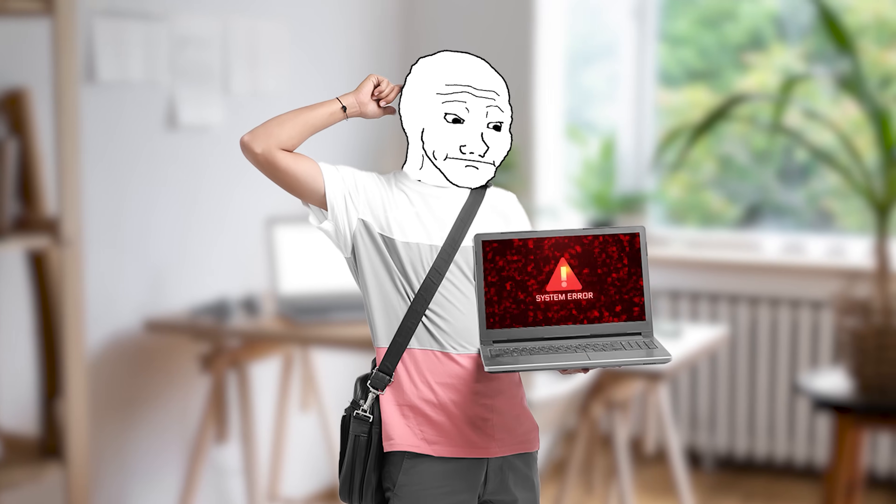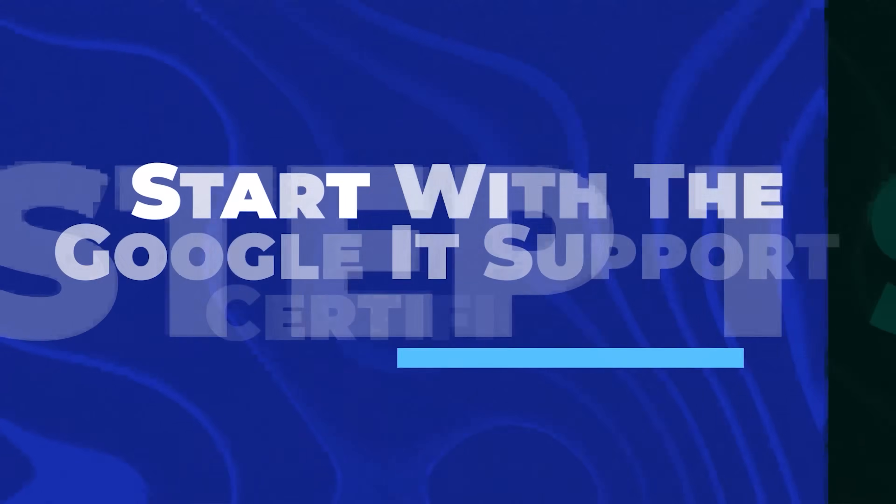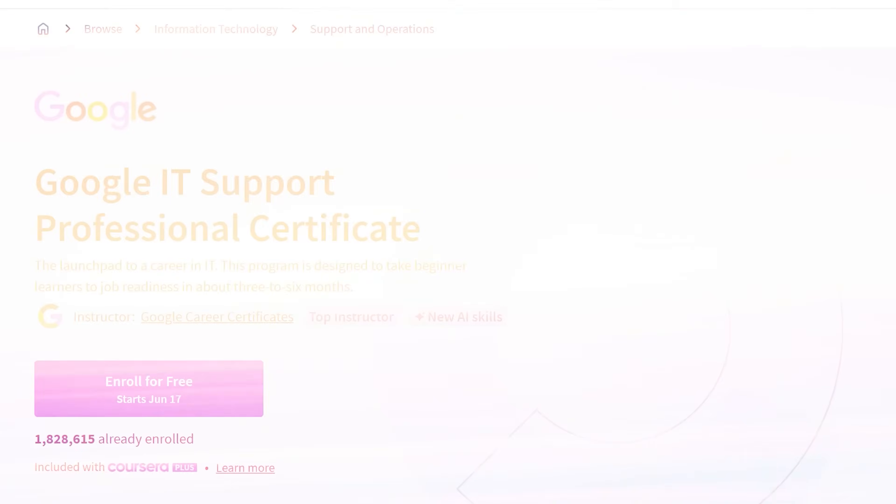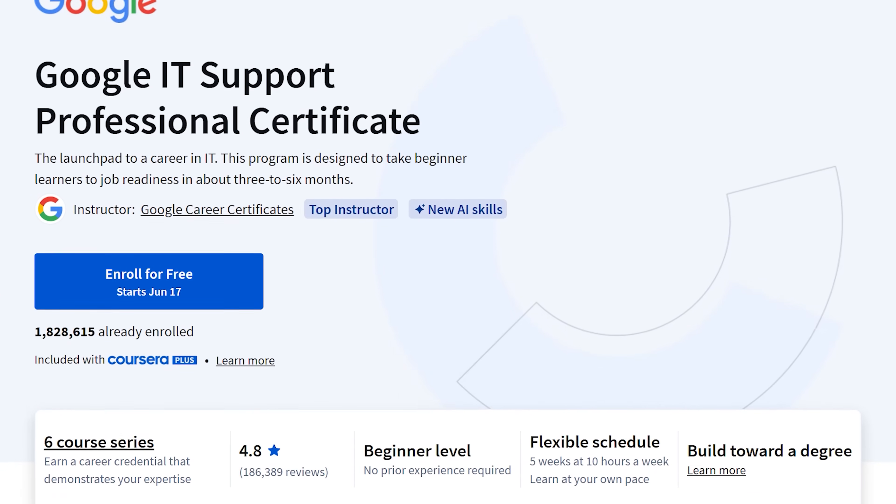Step one: assuming you have absolutely no IT experience or knowledge, start with the Google IT Support Professional Certificate on Coursera. This is the best first step for any IT support beginner in 2025.